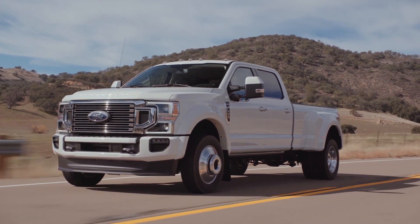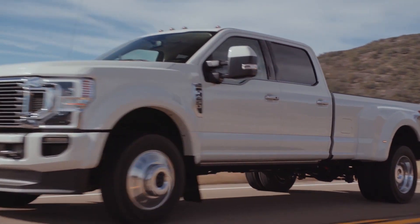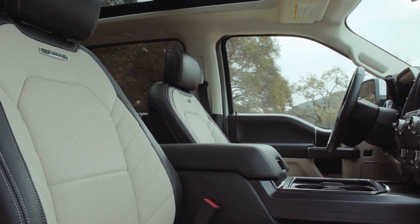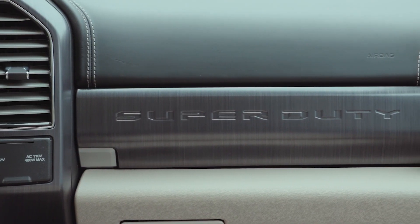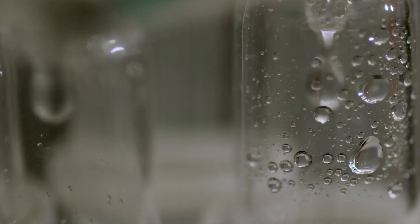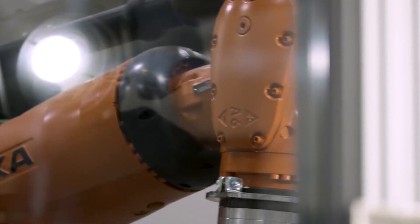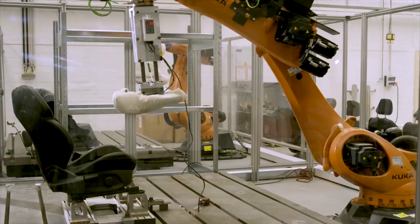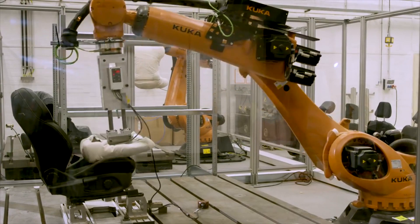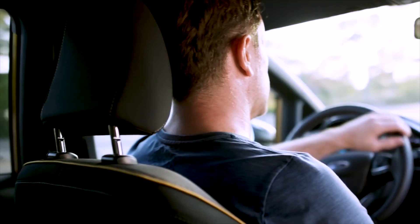The new Ford Super Duty is the most tested pickup in the company's history — 17 million miles of road tests. They even have a seat robot to test for durability. It's called Robot, and it even sweats to simulate real human testing. It will simulate 25,000 sittings in just one week, and because of Robot, the company has developed new leathers to keep the seats looking fresh.